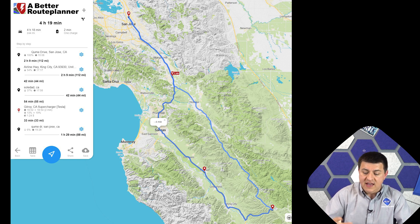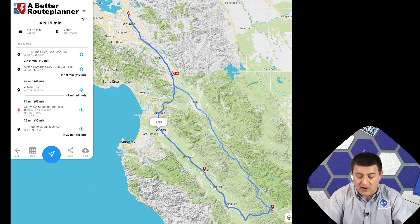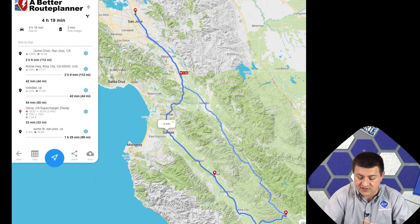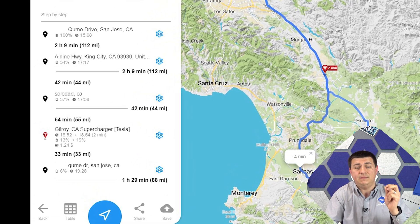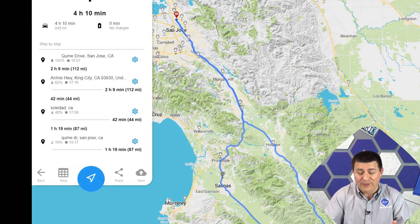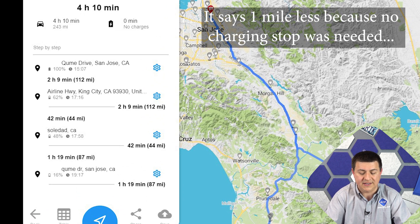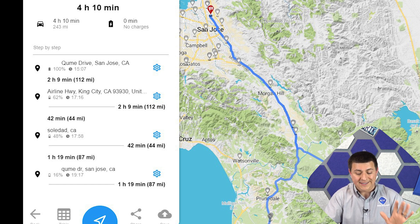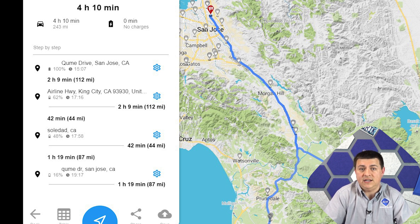I get a lot of questions about the Better Route Planner website, so let's cover what it predicted for these two vehicles. For the Tesla Model Y, it called this a 244-mile trip and indicated a DC fast charge stop would be required — going from 13% to 19% — ending with 6% charge at the destination. For the Mach-E, using my own average of 3 miles per kilowatt hour over 2,000 miles, it estimated no DC fast charge stop required and 16% battery at the destination. Let's see how that pans out.